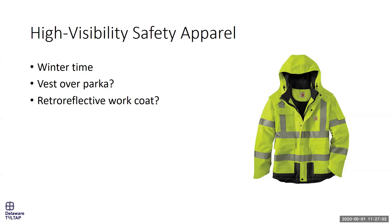A lot of agencies cut to the chase and order ANSI Class 3 vests across the board — I tend to encourage that, though it's an agency-level policy decision. For wintertime, some agencies issue retroreflective parkas or work coats rather than having workers layer a vest over a jacket. It's easier to don one piece of apparel rather than two, and it reduces the chance workers skip the high-vis layer entirely.